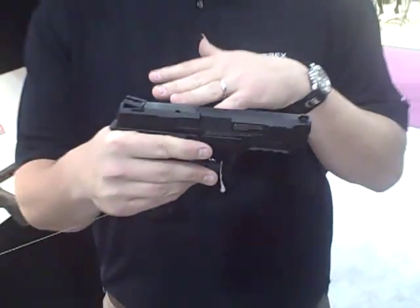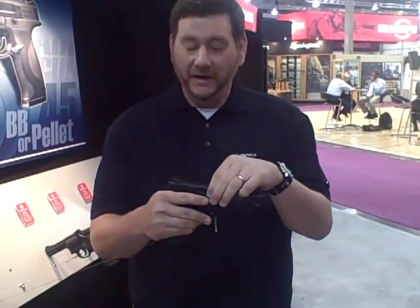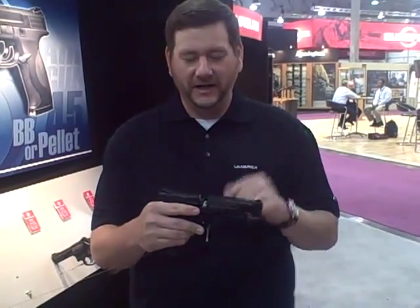What makes the M&P45 really unique is it shoots both types of ammunition. It comes with both an 8-shot rotational BB magazine and an 8-shot rotational pellet magazine, meaning two different ammunitions can all be shot out of one pistol. The M&P is a great product with a well-known design.